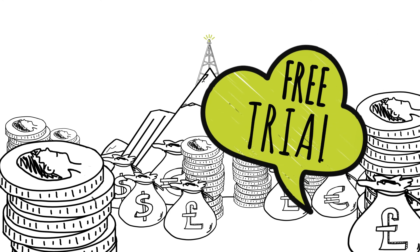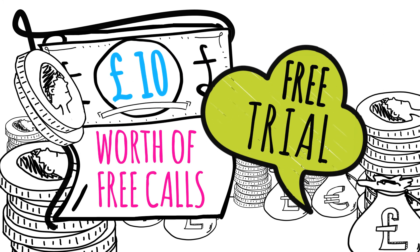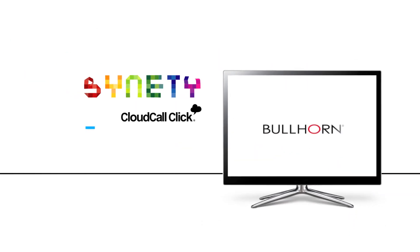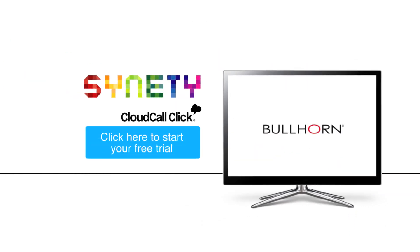Take a free trial today and receive £10 worth of free calls. Sign up now and see how CloudCall Click will help transform your business.